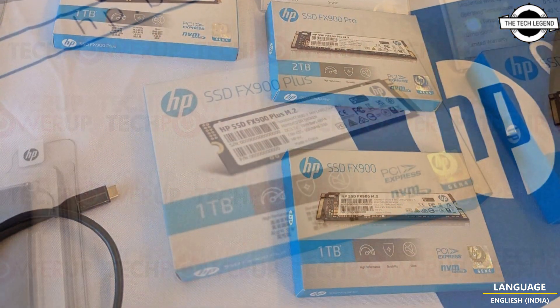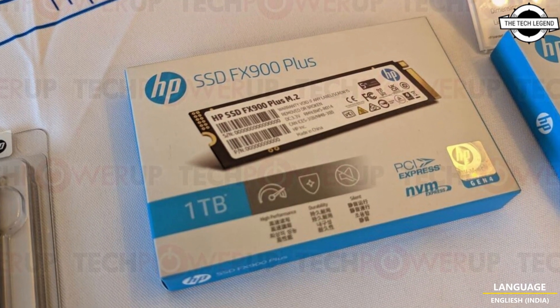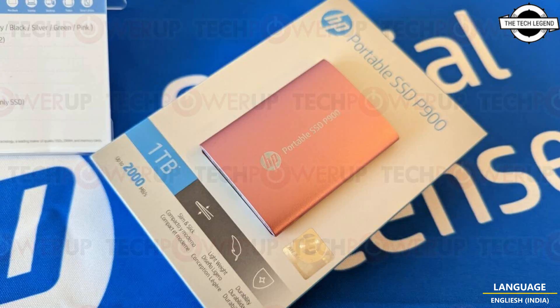The HP Portable SSD P900 is pretty compact at 71 by 52 by 8.6 mm and weighs only 60 grams. The sequential read and write speed is 2000 MB per second.